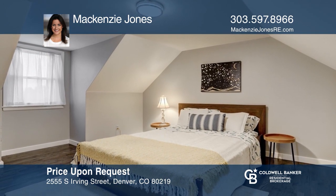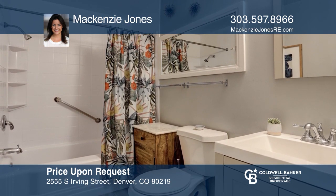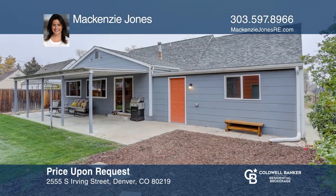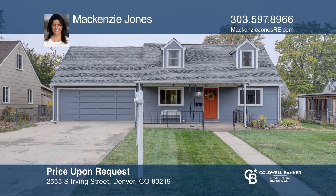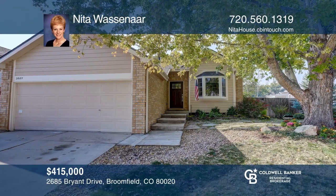This three-bedroom, three-bath home offers an open floor plan, an office, wood floors throughout, and a gas fireplace. The kitchen hosts stainless steel appliances and glass tile backsplash. All the bedrooms are on the second floor. There's an unfinished basement. This home is complete with a mature, landscaped backyard. Call Ani Biznet to learn more.